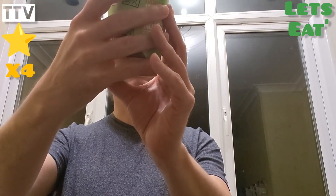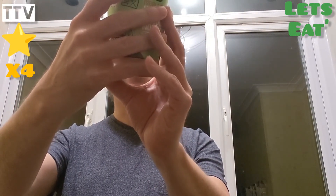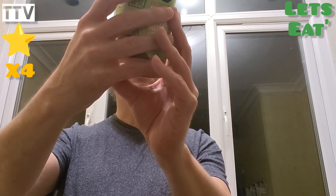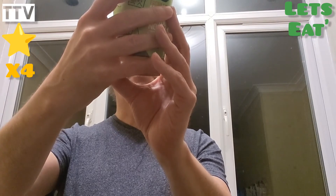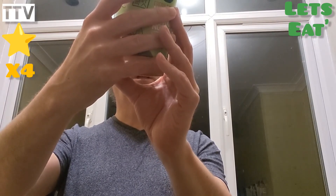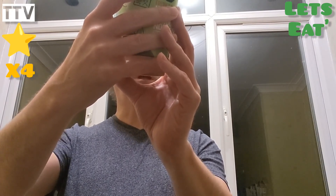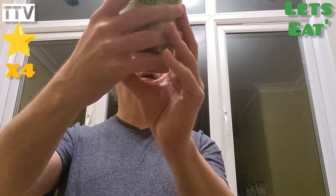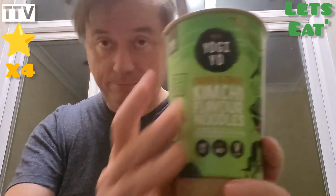Ingredients: noodles 67%, wheat flour, salt, thickening agent, starch, guar gum, wheat, sugar, dried carrots, sugar, dried spring onion, dried peas, onion powder, juice extracts, potato starch, garlic powder, soy sauce powder, spice, salt, citric acid, natural flavour. It doesn't have palm oil in it, so I'll stick with the four stars.